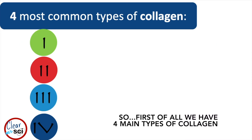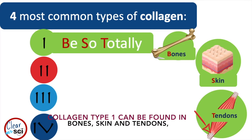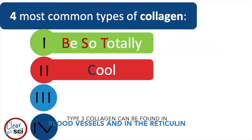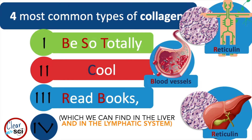We have four main types of collagen. Collagen type 1 can be found in bones, skin, and tendons. Type 2 can be found in our joints. Type 3 collagen can be found in blood vessels and in the reticulum, which we can find in the liver and in the lymphatic system.